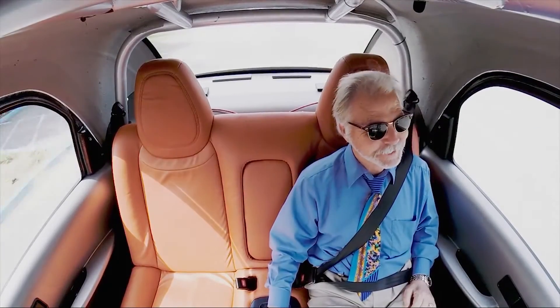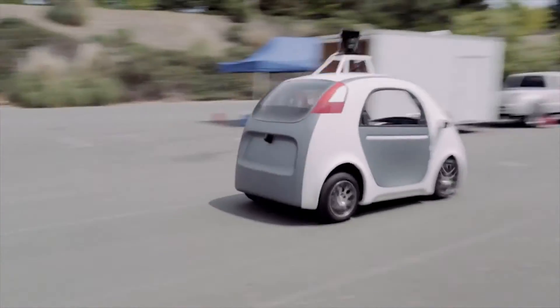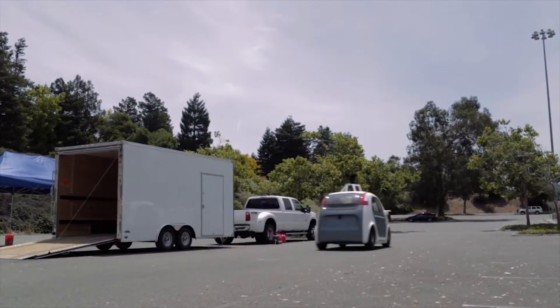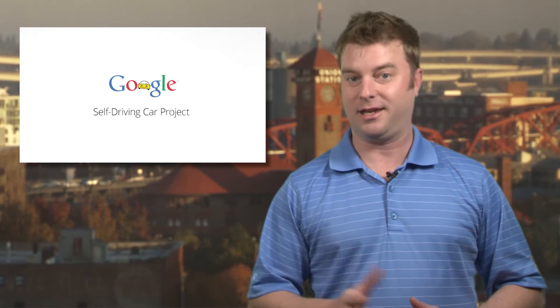No steering wheel, no gas pedal, and no brake pedal — just two buttons: one to get you going and another to stop the car if something goes terribly wrong. Top speed is set for 25 miles per hour right now, but Sergey Brin says once the safety tech matures, there's no reason the cars couldn't go 100 miles per hour. We like your thinking, Sergey.